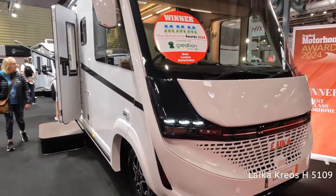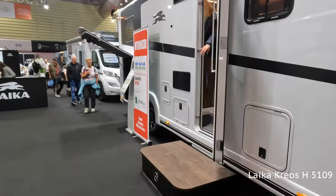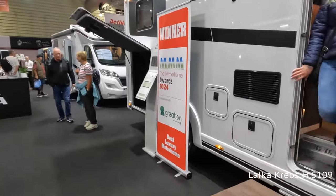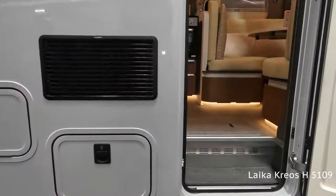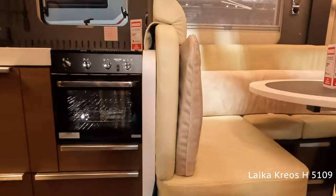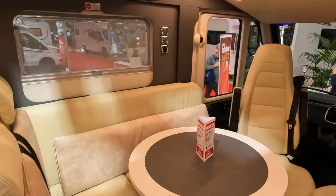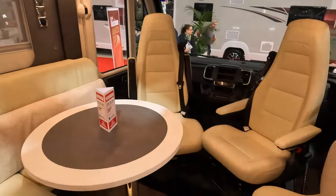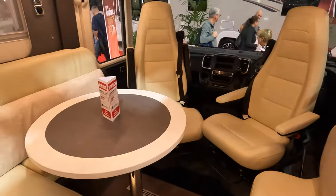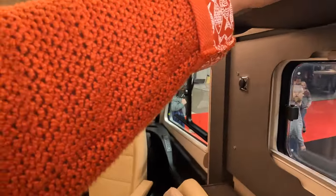The Leica Creos 5109 has won the Motorhome Awards for 2024. Let's have a look at this one. That's a lovely lounge area with a lovely round table, leather seats, and big bench seating. The table's not in the way either — there seems to be lots of floor space, so that's very good.